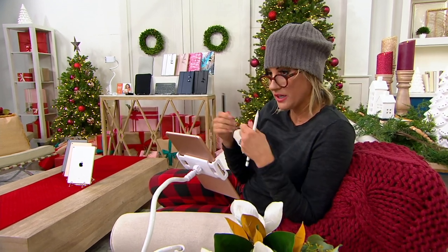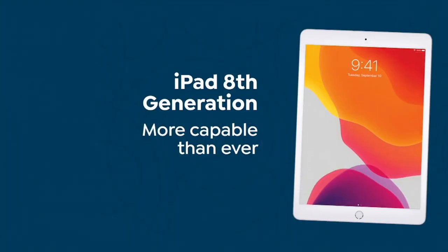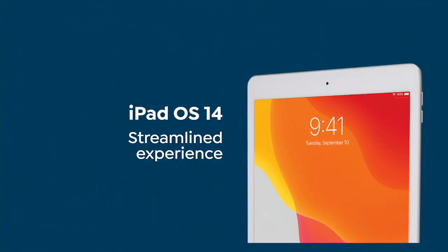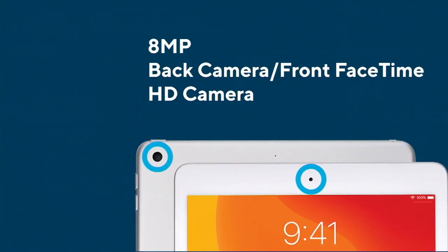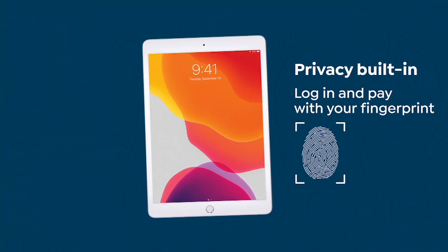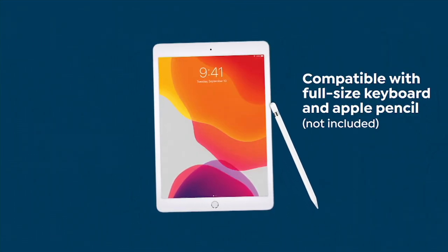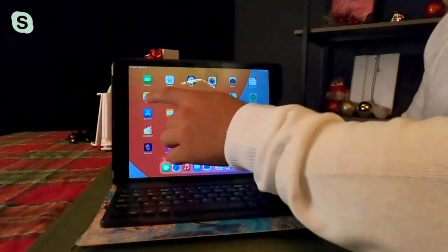This Apple iPad eighth generation is the most capable one yet. It has the A12 bionic chip inside, making it 40% faster than the seventh generation. It comes with iOS 14, upgradable to iOS 15, a 10.2-inch retina display, a high-definition front-facing camera, and an 8-megapixel camera in the back. It's thin and lightweight — great for gaming, e-reading, email, and social media — with a 10-hour battery life and over a million applications in the App Store. It is compatible with the Apple Pencil first generation.